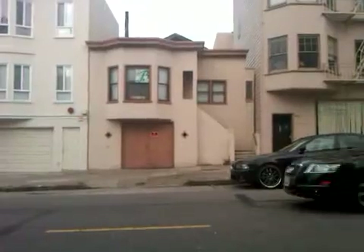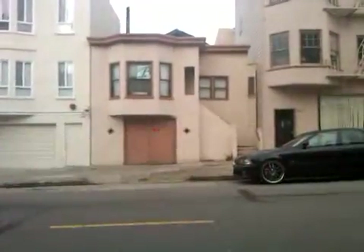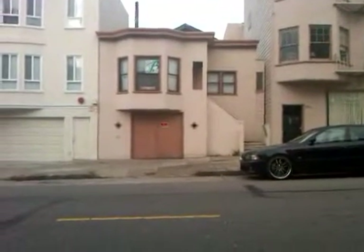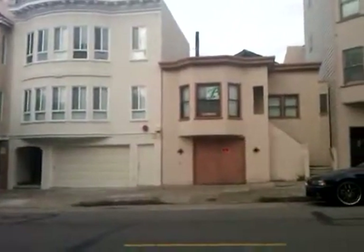This just came on the market, and I forget the price exactly, but it's about $750,000. That's extraordinary for even a fixer-upper in the marina.